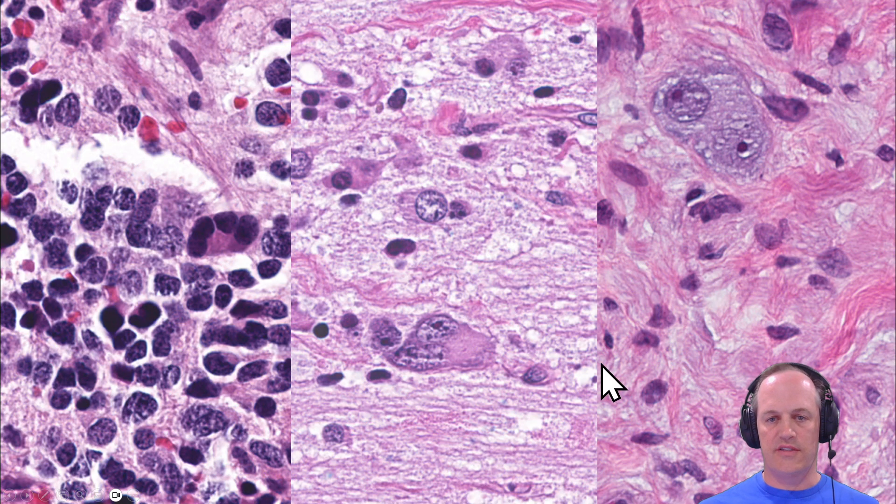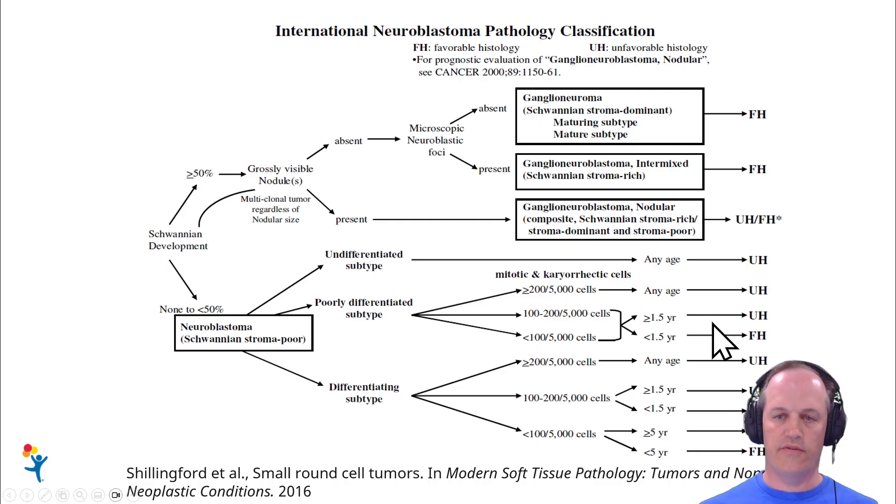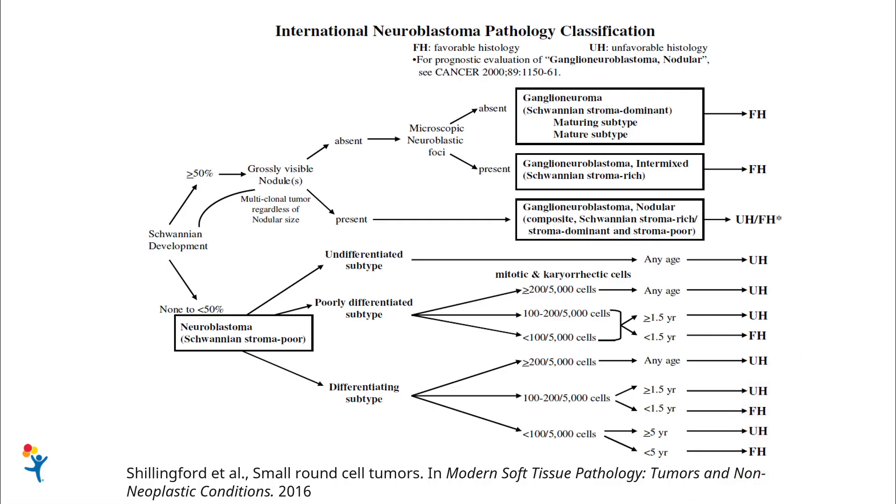That distinction is important for the Shimada classification, which is how we determine whether these tumors have favorable or unfavorable histology. It's an incredibly detailed scheme. The first thing you look at is how much of the stroma is Schwannian: if it's less than 50%, you're looking at a neuroblastoma; if it's more than 50%, you need to do additional steps to determine the type.